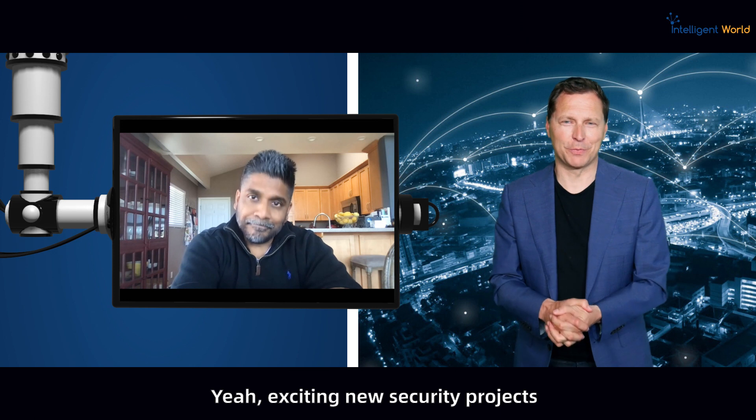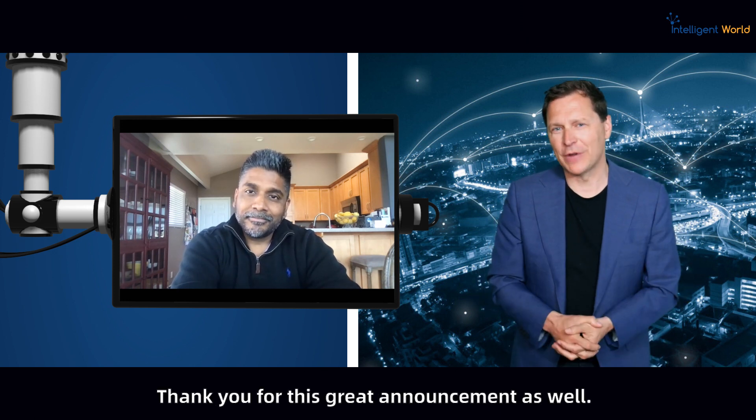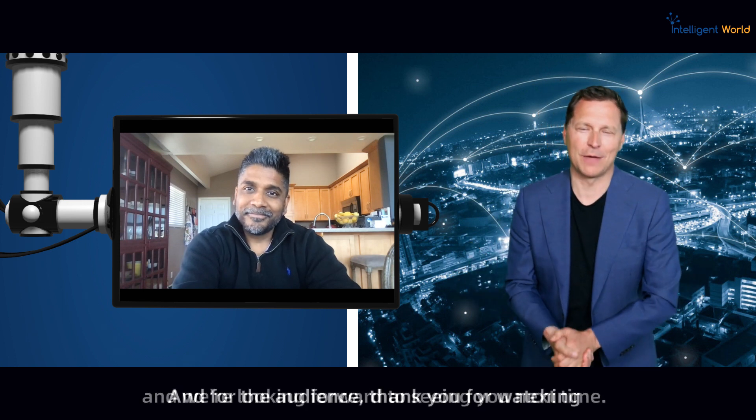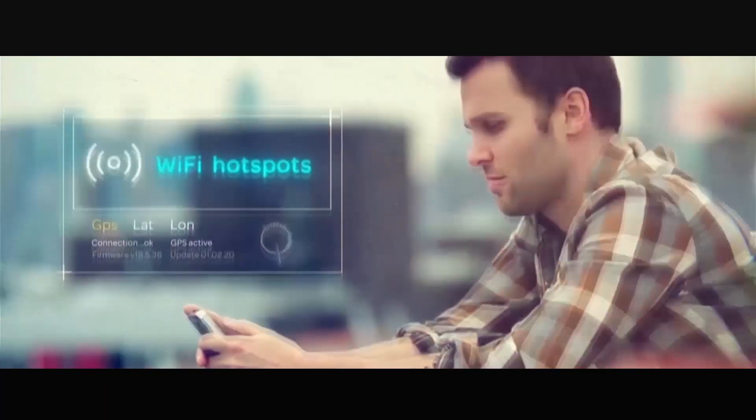Exciting new security projects — really looking forward to hearing more. Thank you for this great announcement. And for the audience, thank you for watching and we're looking forward to seeing you next time.